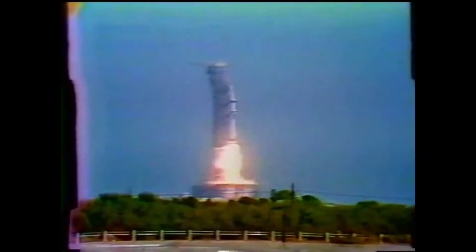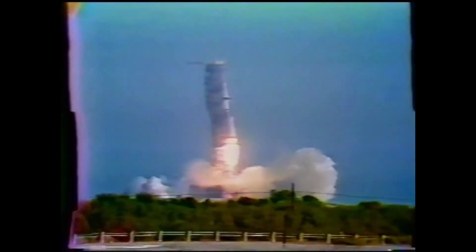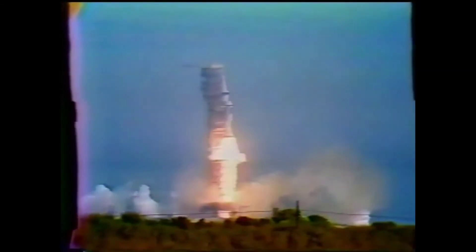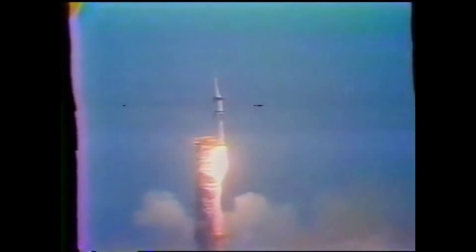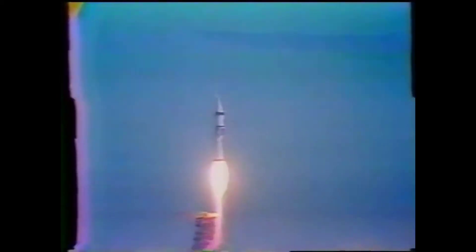Three, two. We have a liftoff. Liftoff — the engines building up to 1.6 million pounds of thrust, and Skylab is moving slowly off the pad. It's cleared the tower.